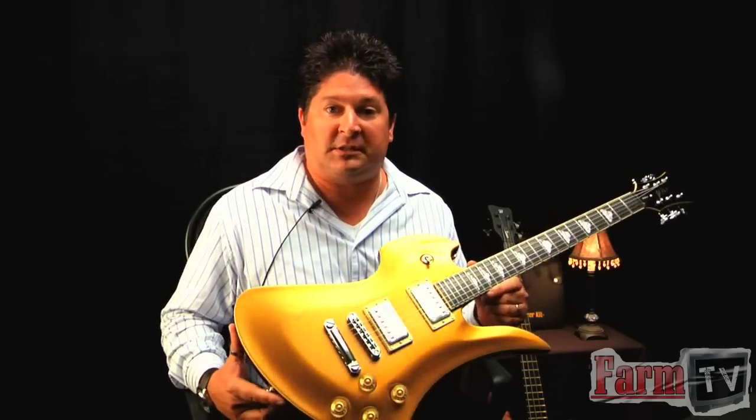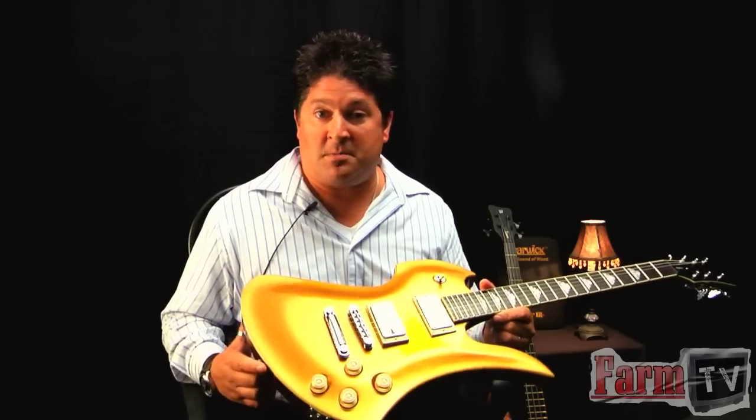It is an iconic shape. These have been around since '76. You may remember Joe Perry playing these back in the day, among others.